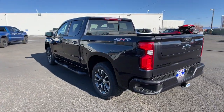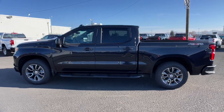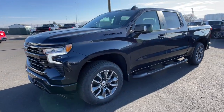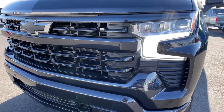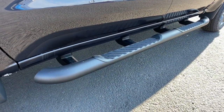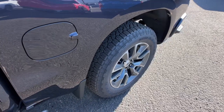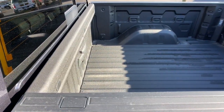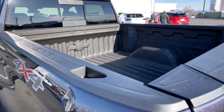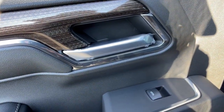Feel prepared for the challenge in the Silverado 1500. Get behind the wheel for a test drive. Have a great day!